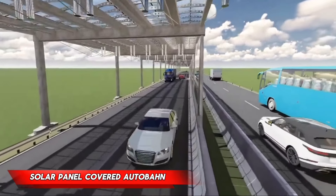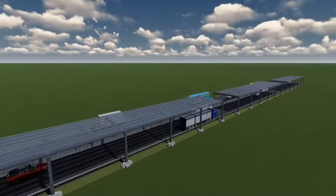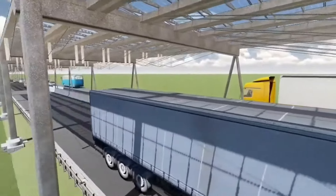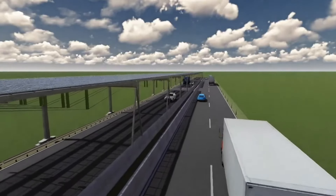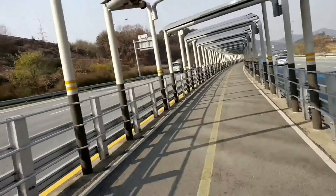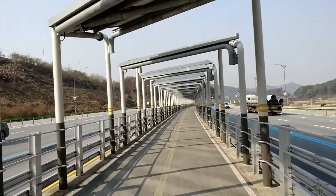Solar panel covered Autobahn. Imagine a world where roads are not just a means of transportation, but also a source of renewable energy. That's the innovative idea behind the solar panel covered Autobahn, a project gaining traction in Europe. Analysts expect the demand for natural gas in Europe to increase by 60% by 2026, making it clear that new sources of energy are needed. An Austrian-German team is proposing an unexpected solution: using high-speed roads as batteries by installing a solar panel roof above the road, harnessing the sun's energy to power the road itself.